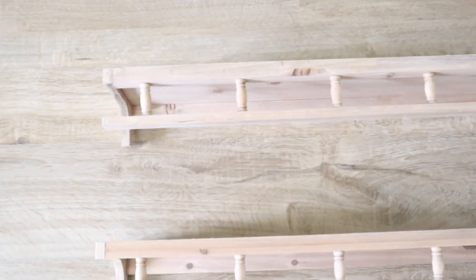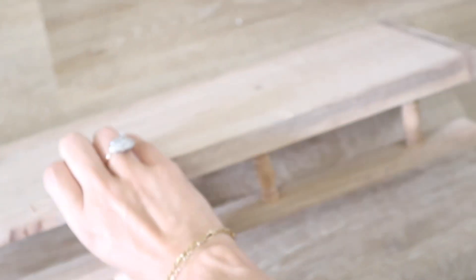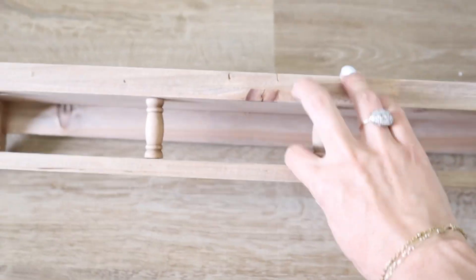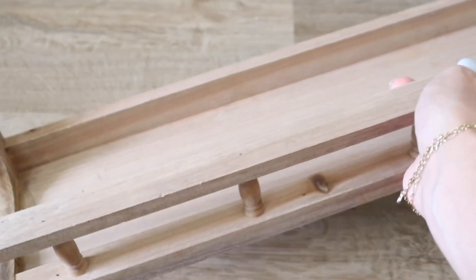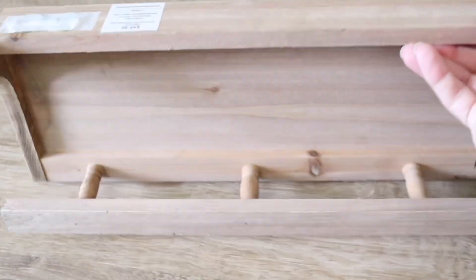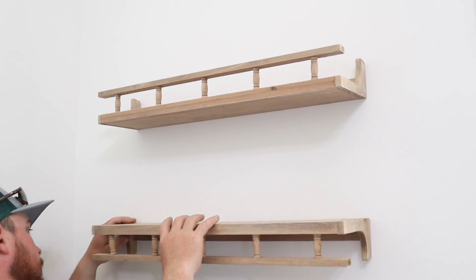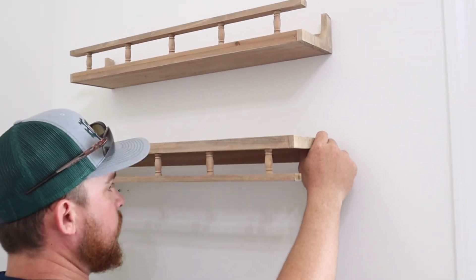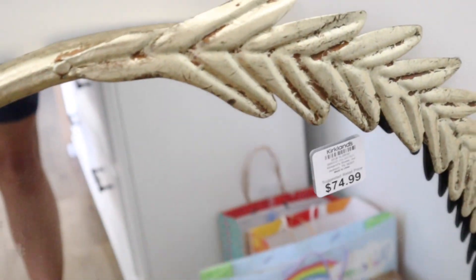These shelves we picked up from Hobby Lobby. I love how you can turn them different ways — they can be a flat shelf or you can flip them to store books against the wall. I got them half off and had the perfect little spot for them. I'm really excited to share on the next video how we decorated these.